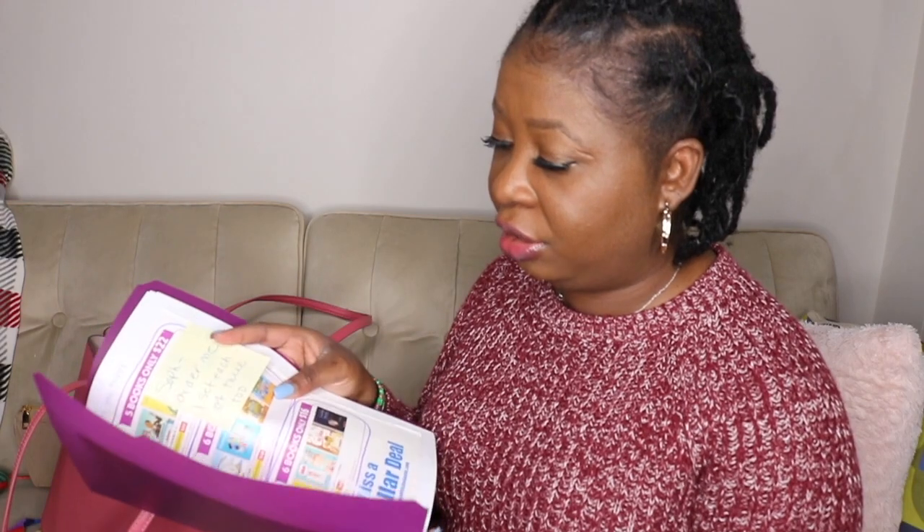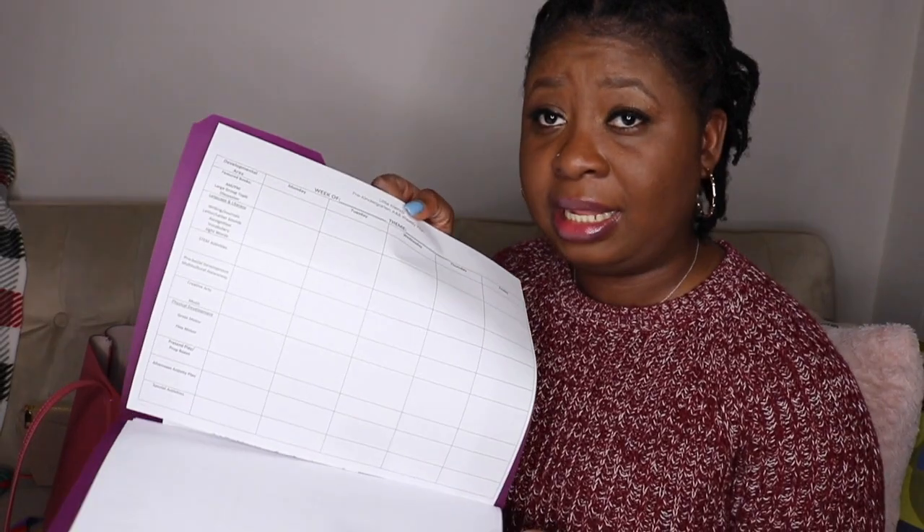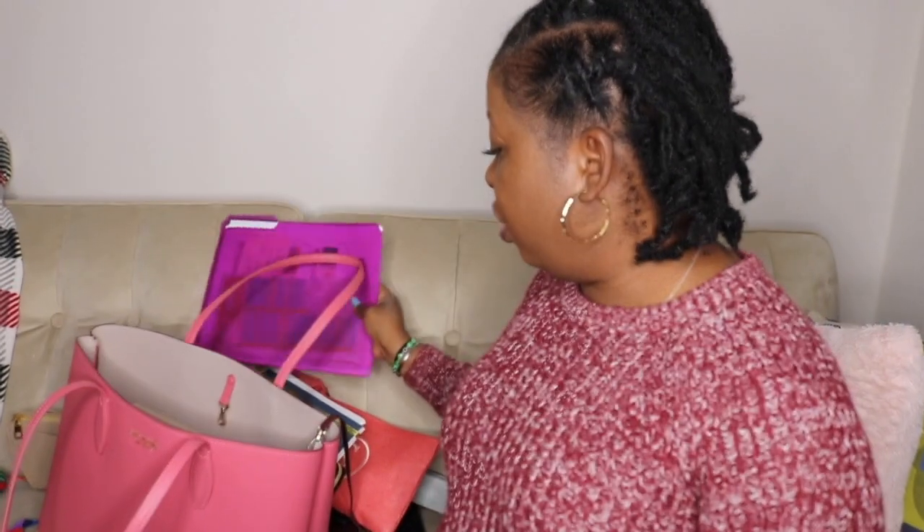I have this plastic folder where I keep Scholastic book orders. I also have other plans in here, my paycheck, and blank lesson plans I need to fill out for next month.